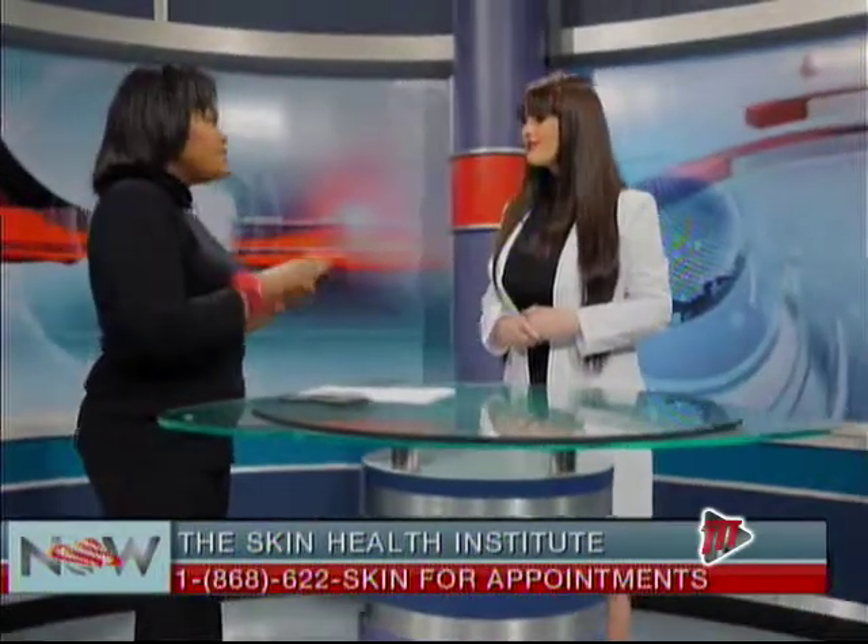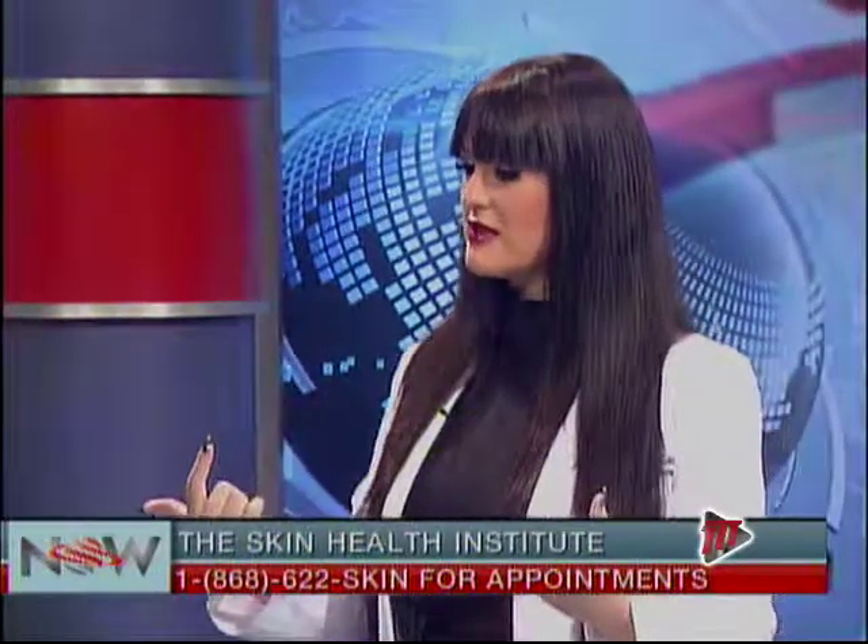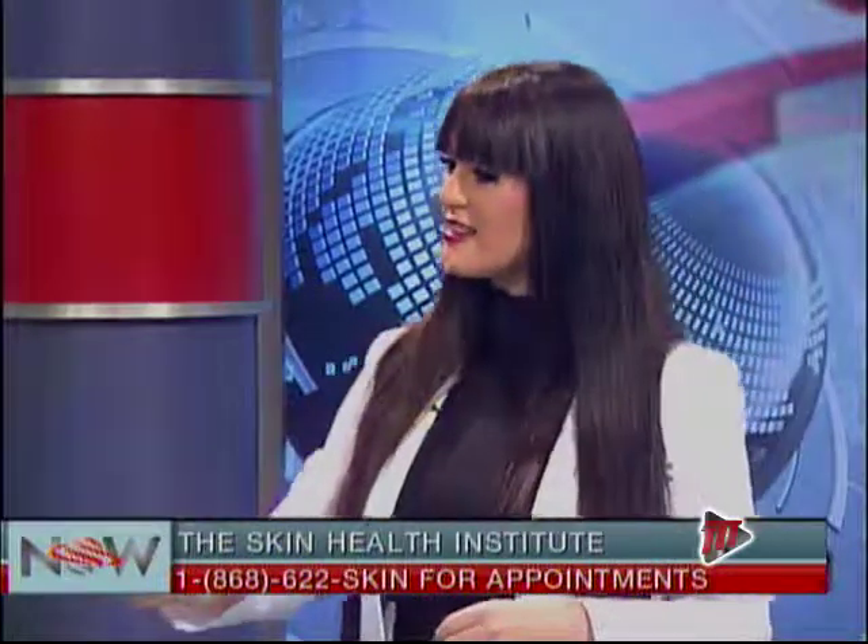Dr. Eccles, is CoolSculpting something you'd have to take out a loan to do? In comparison to liposuction that can cost $15,000 US and upwards, it's way more economical. The price depends on your body, and it's important to have a full 360-degree body assessment for us to tell you how we can get your best results.